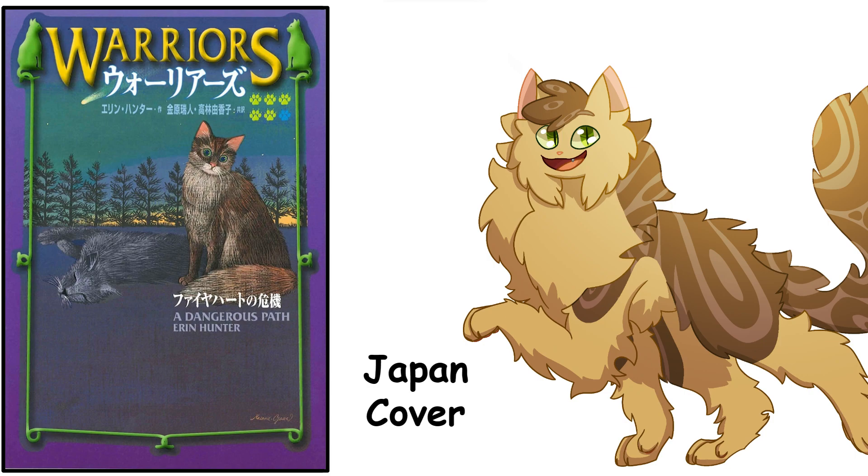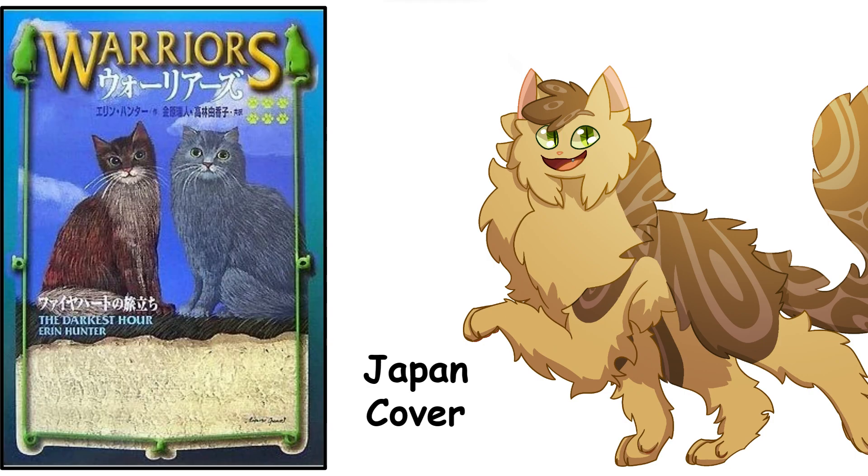Then we have A Dangerous Path, and if this is the scene I think it is, it's a huge spoiler. Fireheart looks much more like a tabby than like a fire-red tom. And I'm assuming on his left that's Bluestar, who I think is dead — she dies in this book, but that's kind of a spoiler. It's just weird, it's kind of a weird choice, but I think it still looks nice. And then you have The Darkest Hour. I'm very confused by this — I can't tell if that's Fireheart on the left because he's a darker tabby. It could be Tigerclaw, but I doubt it. The left I think is very much Graystripe, so if the other was Fireheart it's a very odd choice. But overall I think it's neat.